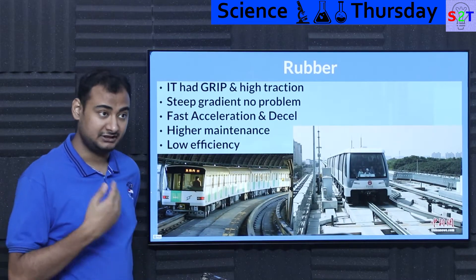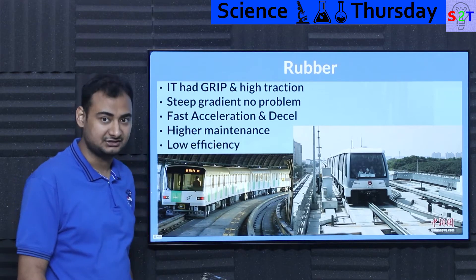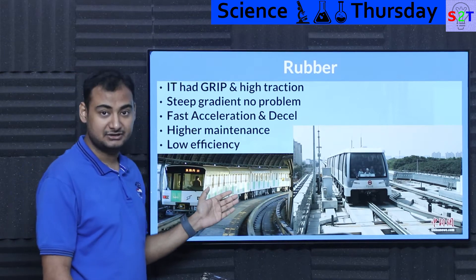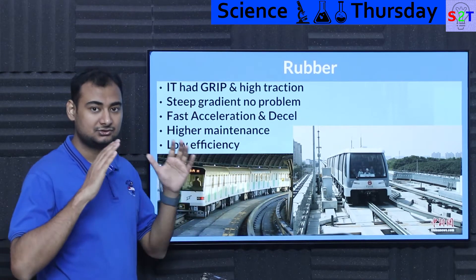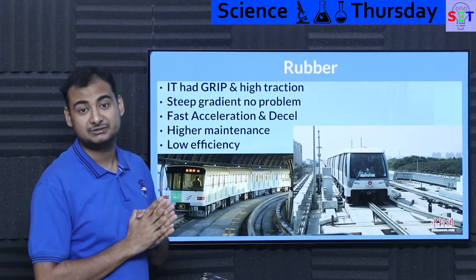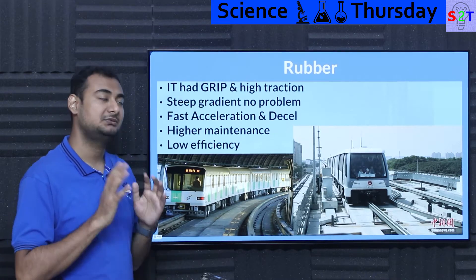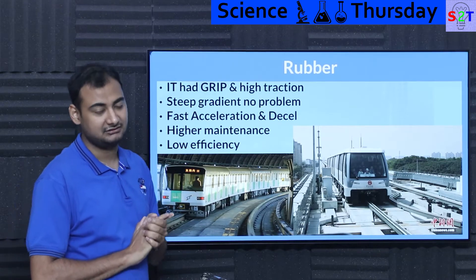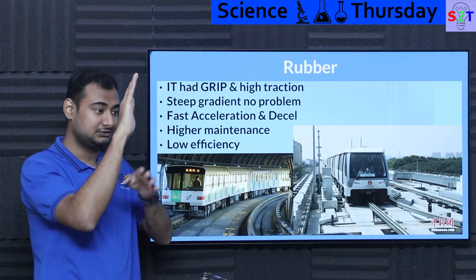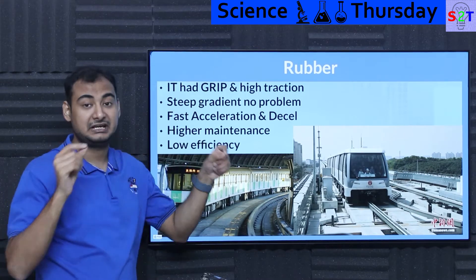So why use rubber when steel on steel is so efficient? Rubber has grip, which translates to very high traction. That means a rubber-tired metro system can literally climb much steeper slopes — easily up to 10 to 20 percent. People generally prefer 10 percent because grades above that feel uncomfortable at speed, but that's still much higher than what conventional railway can handle. When coming out of a tunnel, the slope transition is much shorter, so you don't need to acquire as much land.